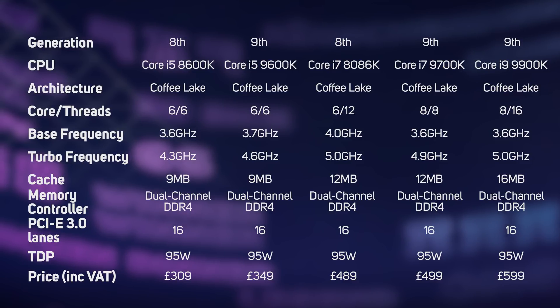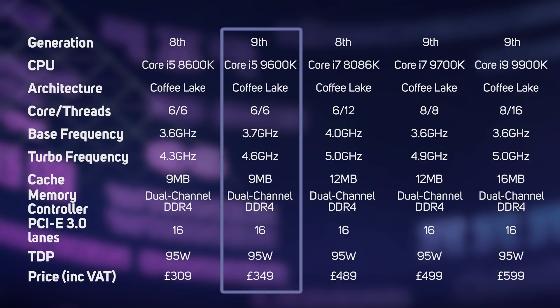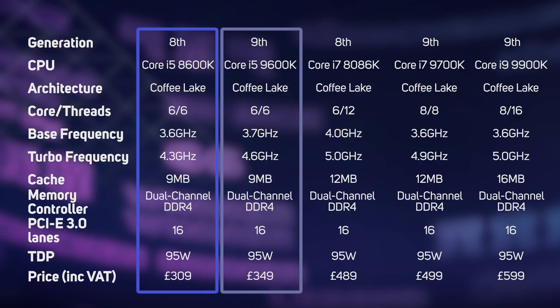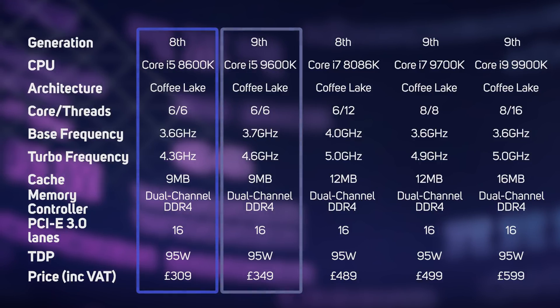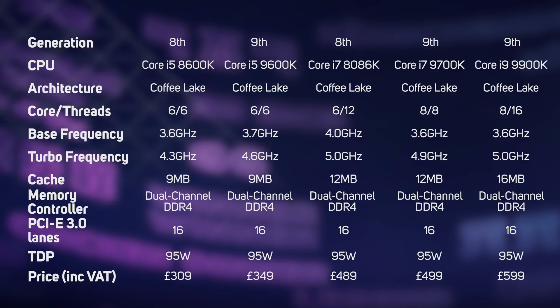However, at the bottom of the range, the new 9th gen Core i5-9600K has seen the least changes, as it shares the same 6 core, 6 thread design as the old 8th gen Core i5-8600K, with a mere 100MHz bump in base clock and 300MHz bump in turbo speed. The only other difference between the 8th and 9th gen Core processors is a return to using a solder-based TIM between the chip itself and the heat spreader.